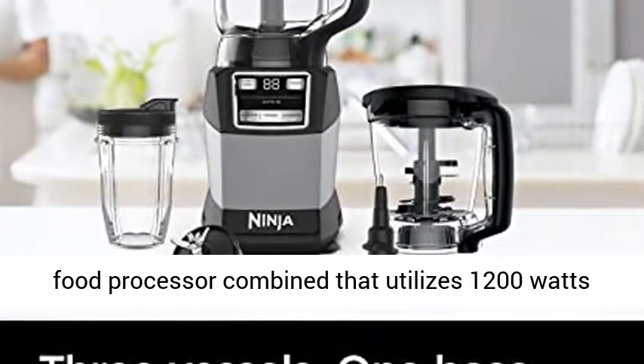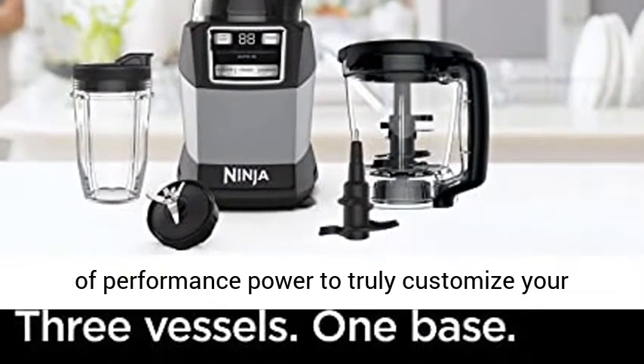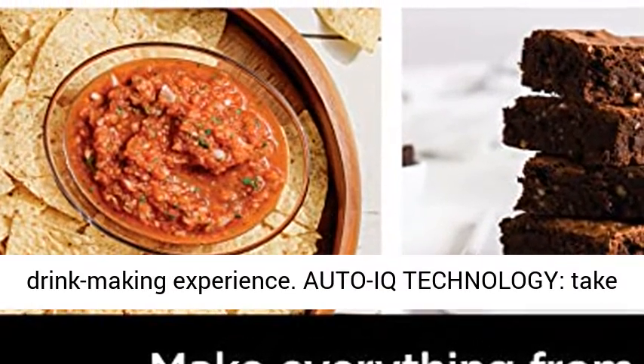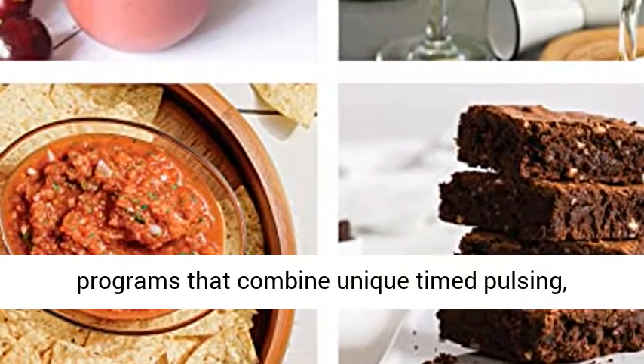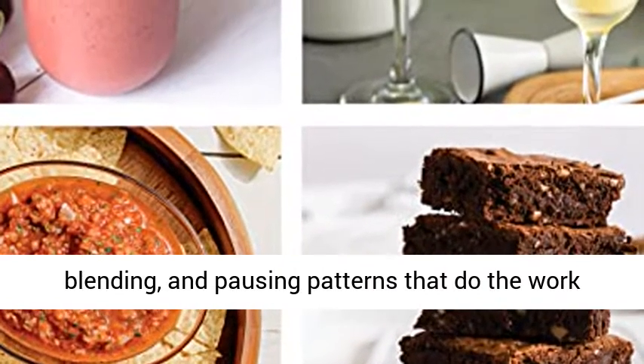Three versatile functions — blender, ice crusher, and food processor — combined, utilizing 1200W of performance power to truly customize your drink making experience. Auto IQ technology takes the guesswork out of drink making with intelligent programs that combine unique timed pulsing, blending, and pausing patterns that do the work for you.